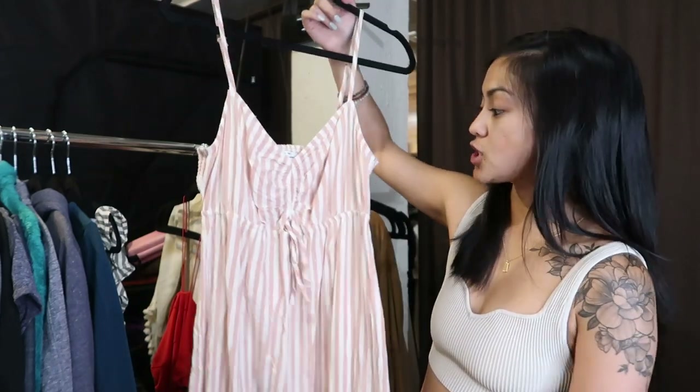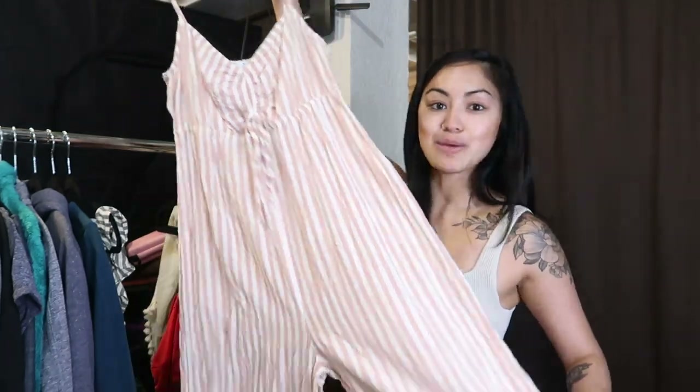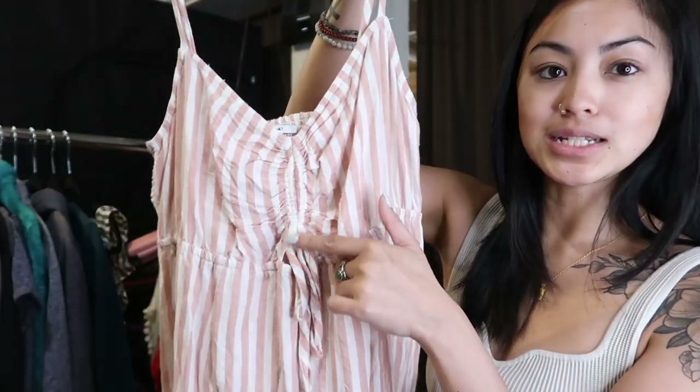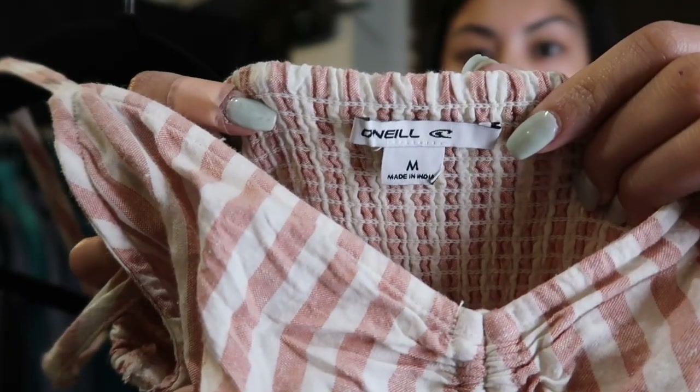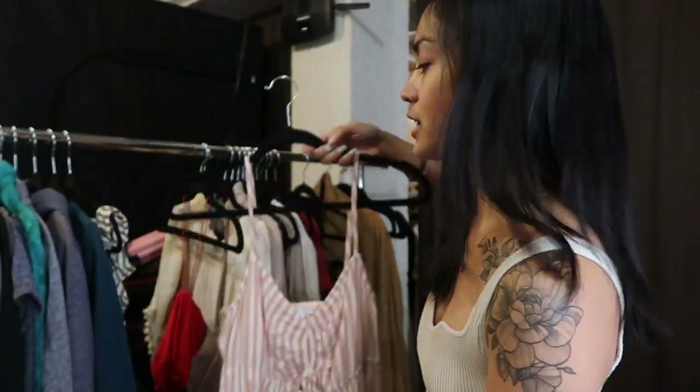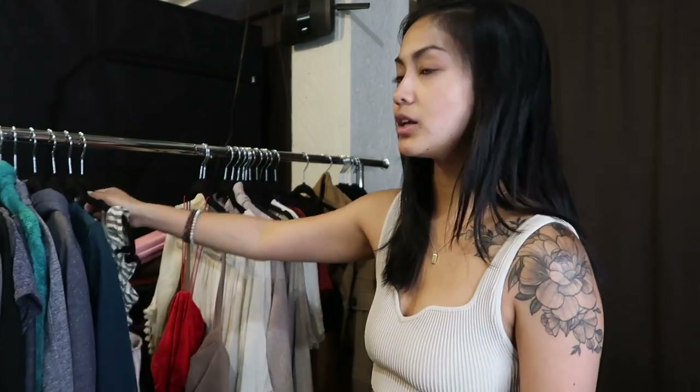This next one is another jumpsuit — striped, wide leg, with a ruching detail in the front. It's by O'Neill, size medium. I'll list this in my store. It's funny — when I lived in California I'd find O'Neill, Billabong, Roxy, Quicksilver all the time, but not as much here now. People still really like those pieces though, so I think this will do well.